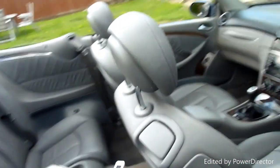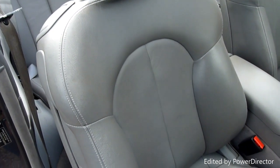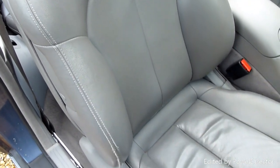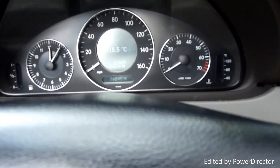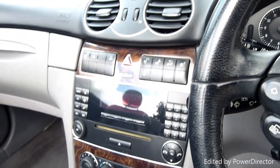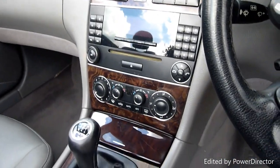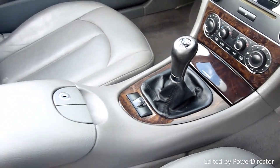Inside we've got the full mid-grey leather interior. Nowhere on the driver's seat, all really nice. She's covered 79,248 miles. Got heated seat warmers, cruise control, CD player, dual climate control, and a six-speed manual gearbox with electric roof obviously.